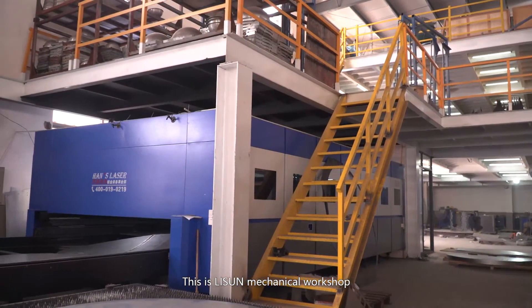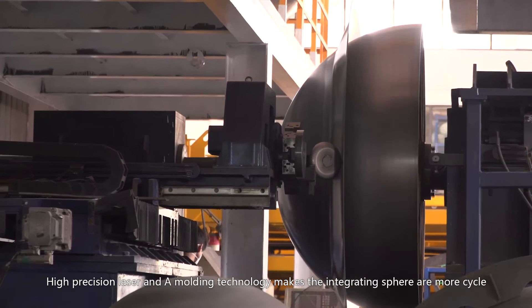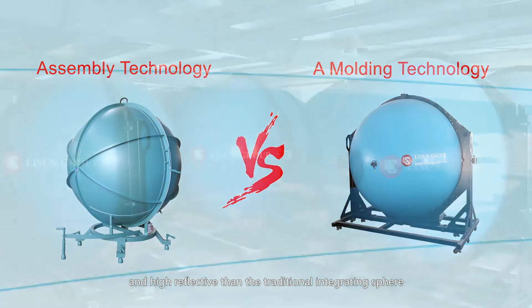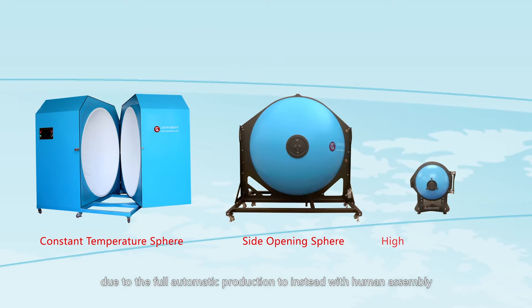This is Li Sun's Mechanical Workshop. High-precision laser and molding technology makes the integrating sphere more precise and higher reflective than traditional integrating spheres. Full automatic production saves a great deal of cost and time compared to manual assembly.